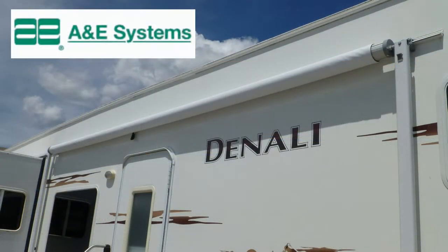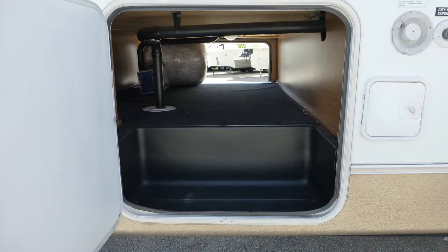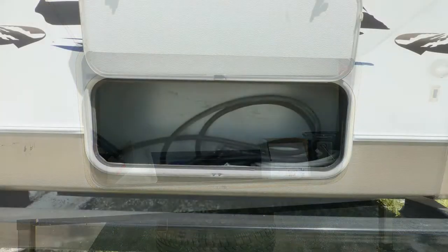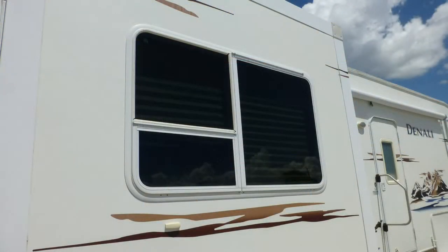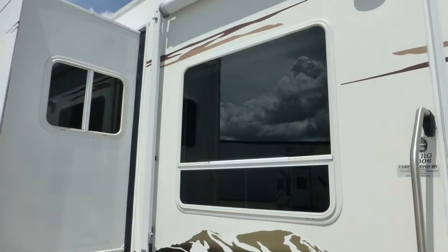Exterior features include a 15-foot patio awning. There's plenty of basement storage in the large pass-through and the three standard compartments. There's also a rear ladder, and the tinted windows provide protection from interior fading.